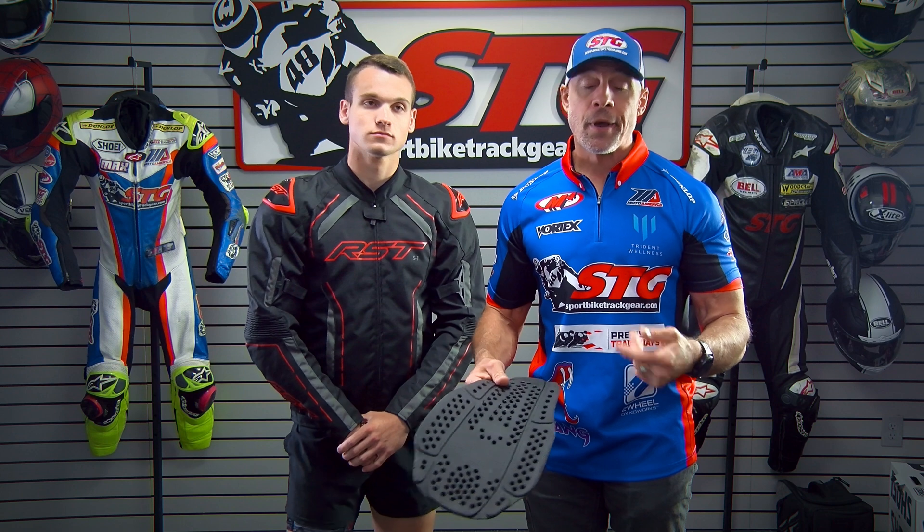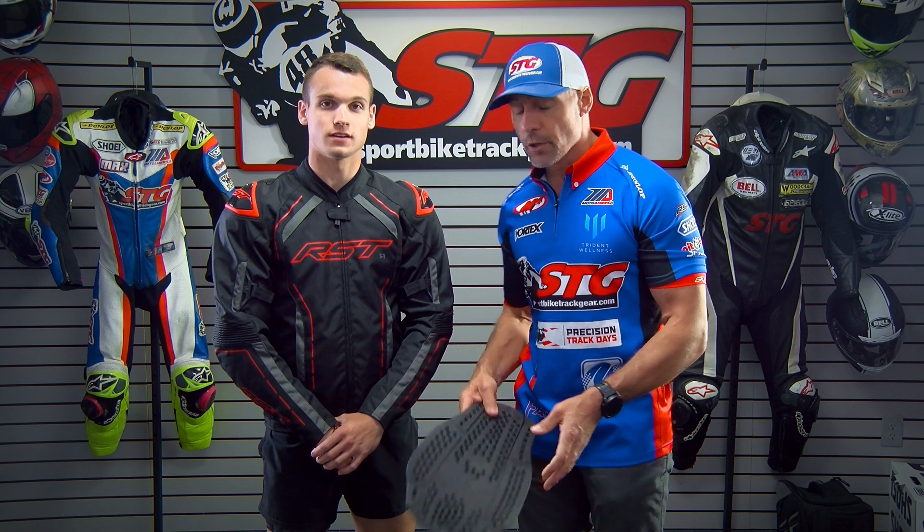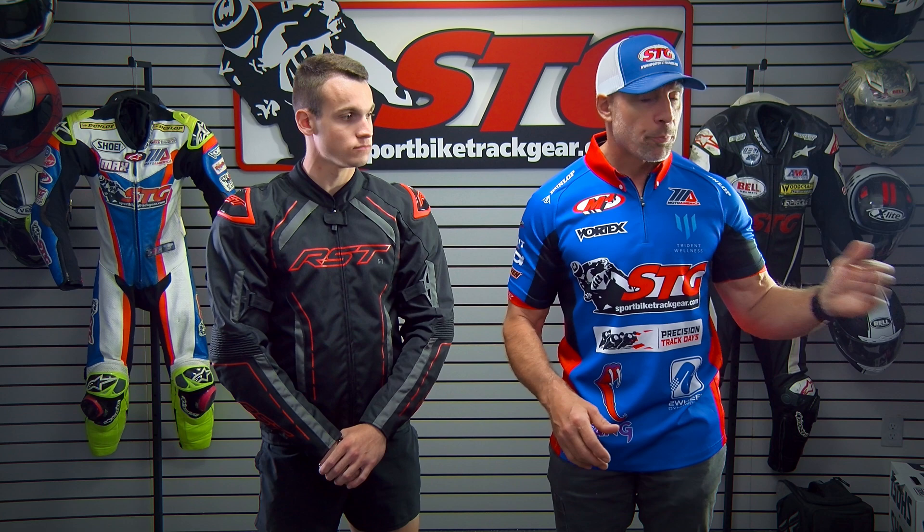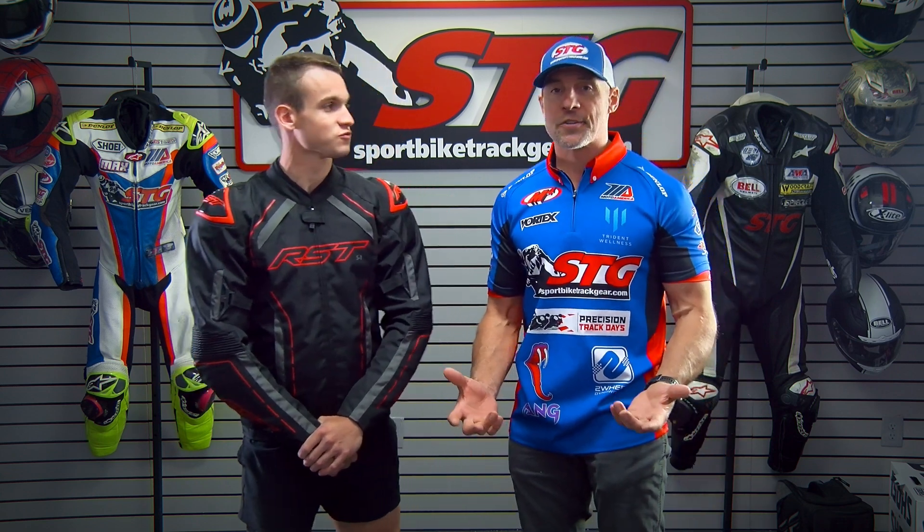We recommend anyone who has a jacket add a back protector. Would you ride without one? I would not — I don't even ride without an airbag. Add those to the purchase; it makes a tremendous amount of sense. Multiple options to choose from. It's not another $200 — maybe $60 or $70, super cheap. And you're dealing with a $179 jacket, so it's a great deal.